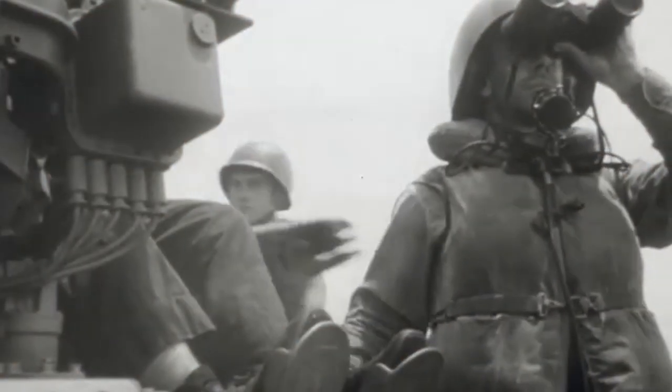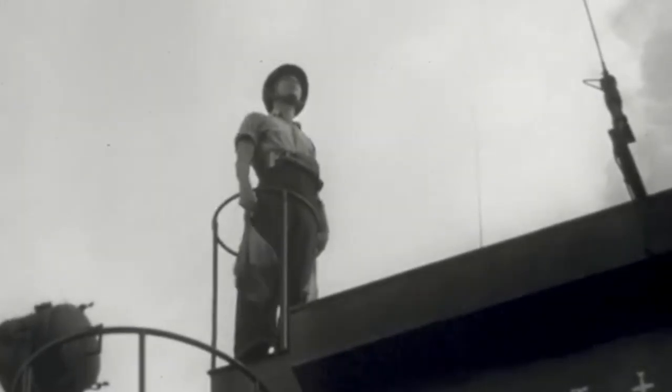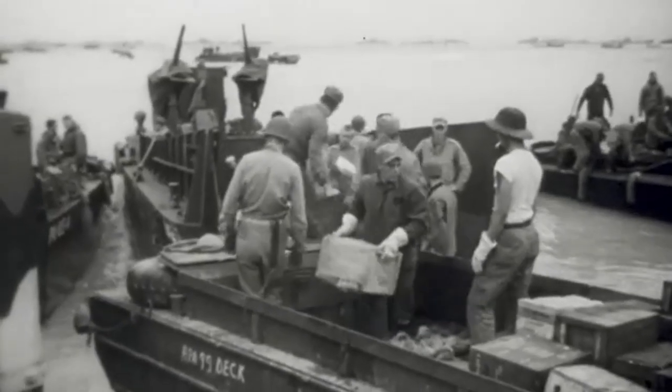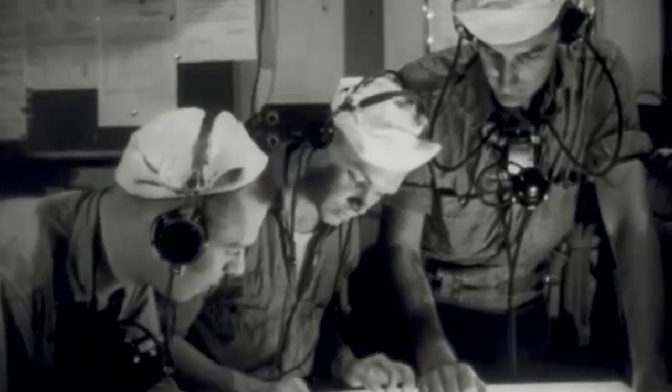First, they needed to be on the lookout for any suspicious ships off the coast or on the horizon. Their next priority was to report and, if possible, prevent any enemies from landing on U.S. soil, or in this case, sand. And lastly, they were responsible for stopping all communication happening between foreign ships and people on the shore.